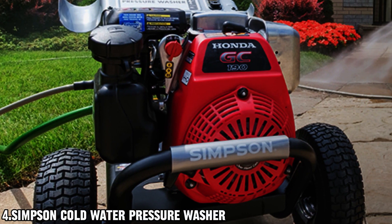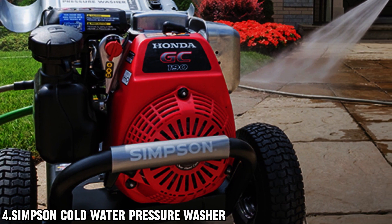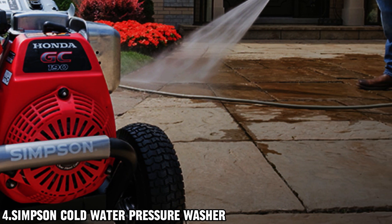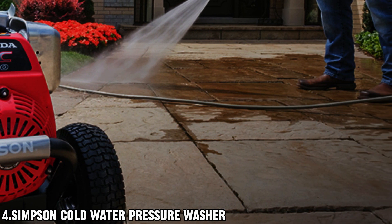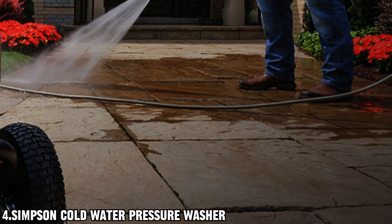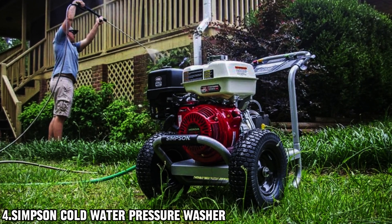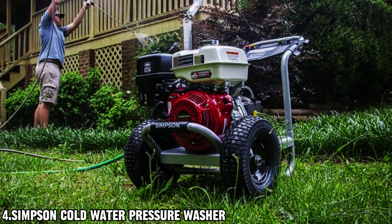Experience unmatched power and durability with the AA Industrial Triplex Plunger Pump, delivering a whopping 4,400 PSI at 4.0 GPM. Equipped with thermal relief to prevent overheating and power boost technology for higher pressure at the nozzle, this power washer gets the job done efficiently and effectively.